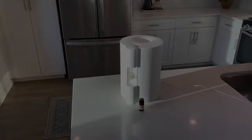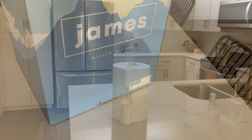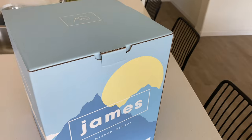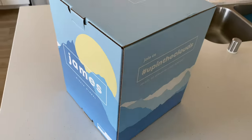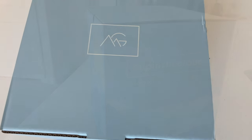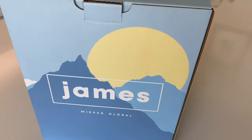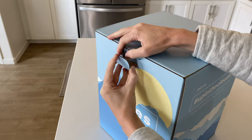Are you looking for the right air humidifier for your home, or want to learn more about the benefits of humidifiers? Then this video is for you. I will review and go over the James 2-in-1 essential oil humidifier by Mist Global. If you enjoy videos about minimalism, purposeful living, and reviews of quality home products, please consider subscribing to this channel.